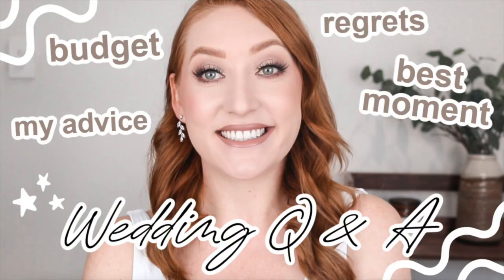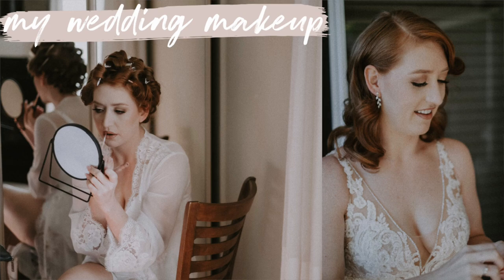Hey guys, it's Tanika and welcome back to my channel. I am so excited to be back and getting into creating makeup content. I really hope you enjoyed watching Wedding Week and all the videos about our big day. It was so special to be able to put that footage together and share with you. If you haven't watched it, I will have all the videos linked down below. I've got a Q&A, three vlogs, and a wedding makeup tutorial.